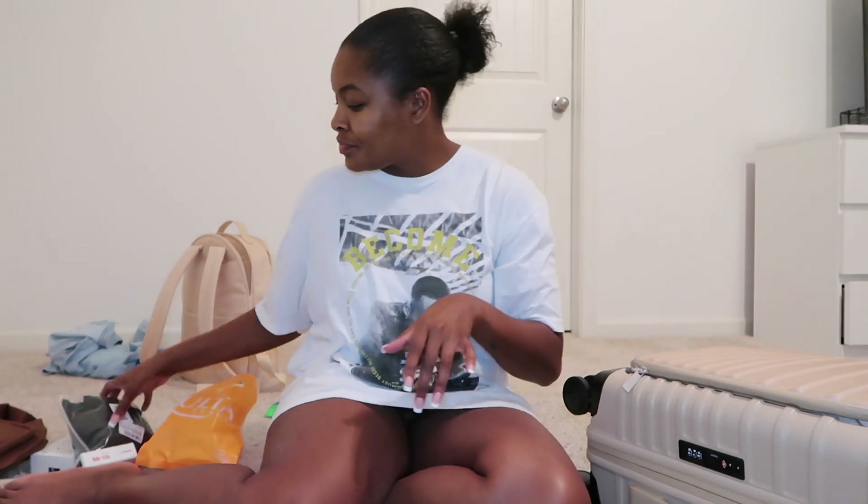From Amazon, again buying things I already have. I bought a cover for my suitcase just in case I have to check it or put it on the conveyor belt for the X-ray. I don't want any scuffs on it. This is my second time buying it because I have one, I just have no idea where it is. I also got a travel perfume container — I already bought this before.